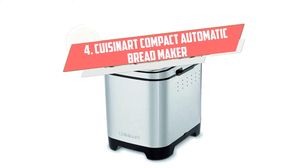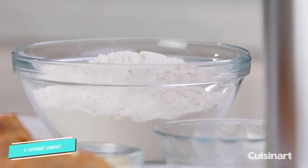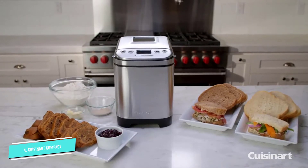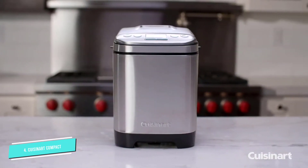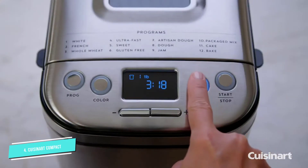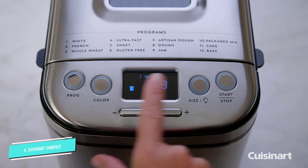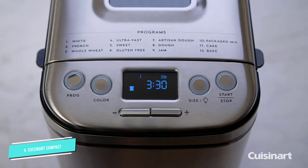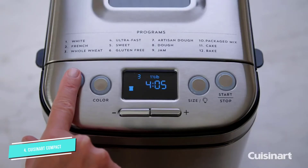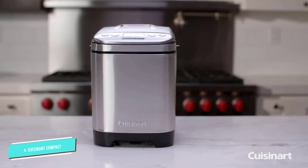Number 4: Cuisinart Compact Automatic. Perfect for kitchens with limited counter space, the Cuisinart Compact Automatic Bread Maker offers everything you need to make homemade bread in a smaller, space-saving design. The stainless steel design measures at 10.25 x 13.25 x 11.25 inches and weighing just over 10 pounds, it's not too much of a chore to take on and off the counter if you want to store it. The Cuisinart Compact features 12 pre-programmed options and 3 crust shades — light, medium, dark — and it can bake up to 2-pound loaves. Menu options include gluten-free, artisan creations, jams,